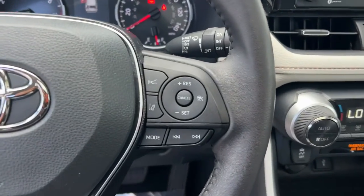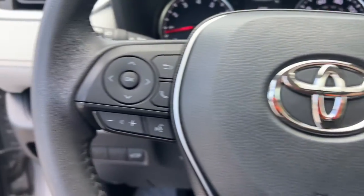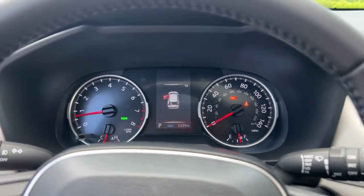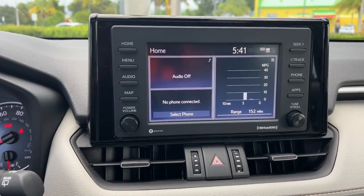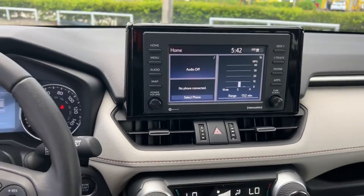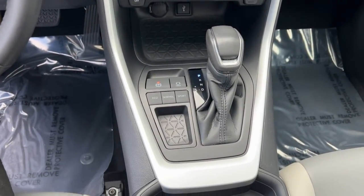The following are some of this vehicle's highlighted options: keyless entry, sunroof/moonroof, satellite radio, fog lamps, power liftgate, dual zone AC, power driver seat, aluminum wheels, electronic stability control, and leather steering wheel.